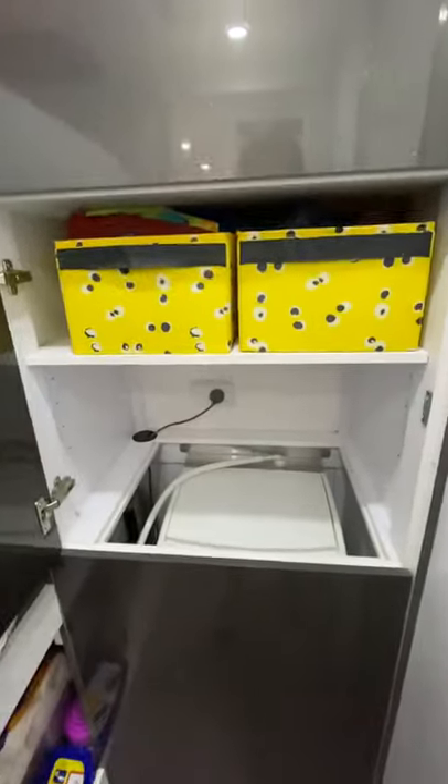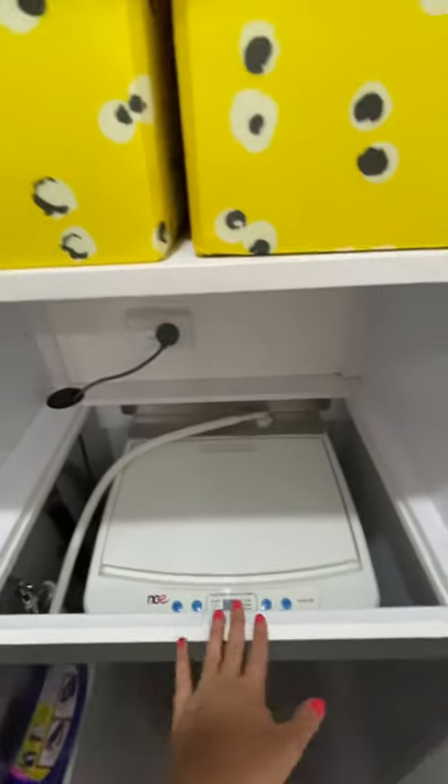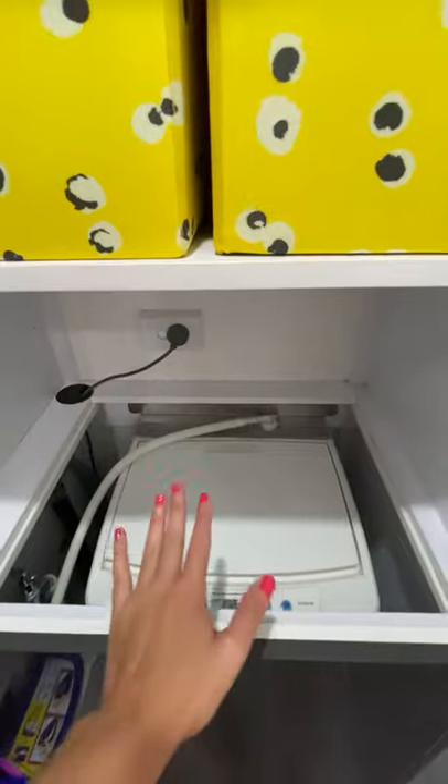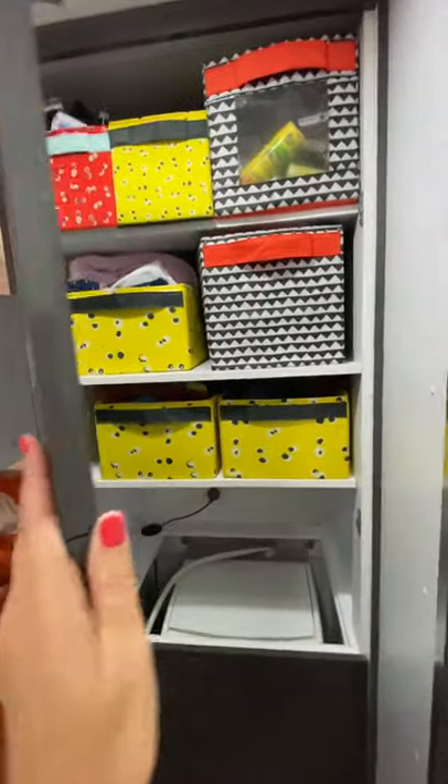The cupboards in here are also really roomy and we have a washing machine. You can put a wooden board on top when you travel and that becomes extra storage space. There's plenty of space for all the kids' clothes — everything the kids desire fits in here.